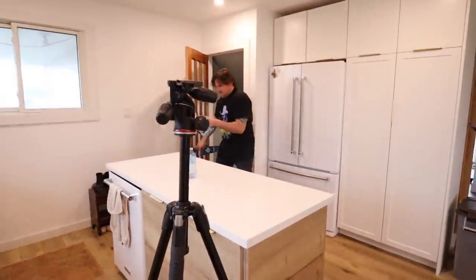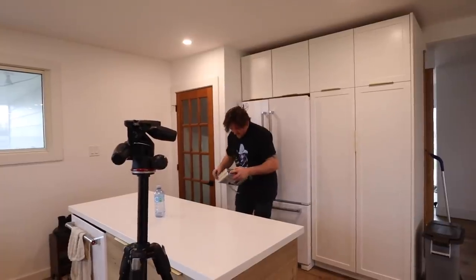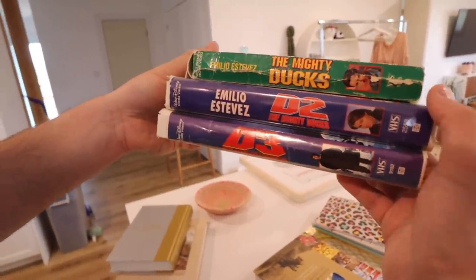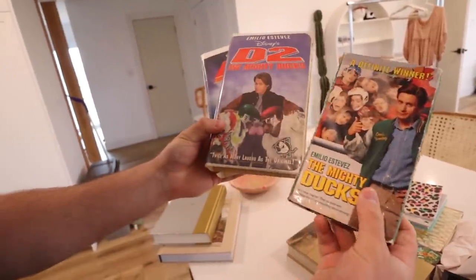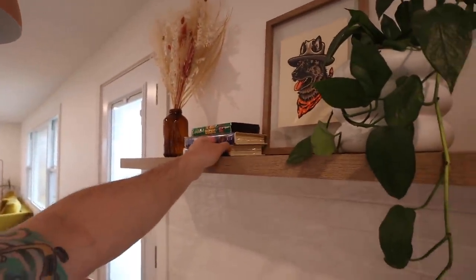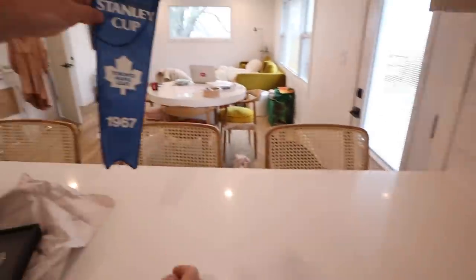I brought you two options. Michael went downstairs to find something he loves to put on the shelf. Are those VHS tapes? Yeah — instead of a stack of books, we've got the ultimate collection of the Mighty Ducks: D2, D3, and the original. These movies rock. You want to put them on our kitchen shelf? Better than books. That takes me to the number one option: a banner from the glory days.